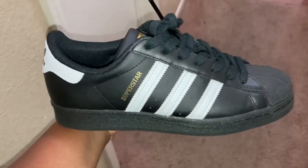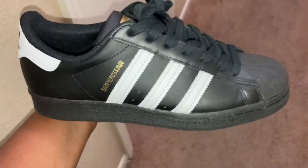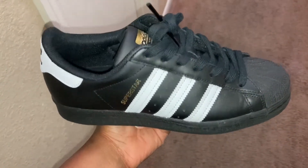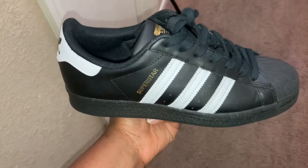These are really cute. They're simple. They go with anything because they're black and white, and I'm so glad I got them because I've been wanting a pair of these for the longest and I finally got them. That's my black and white Adidas Superstars.